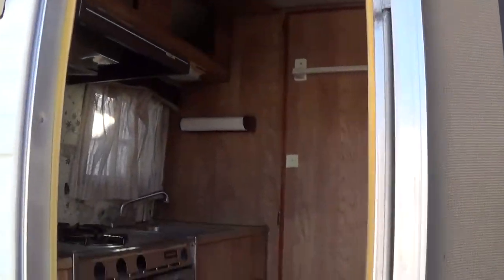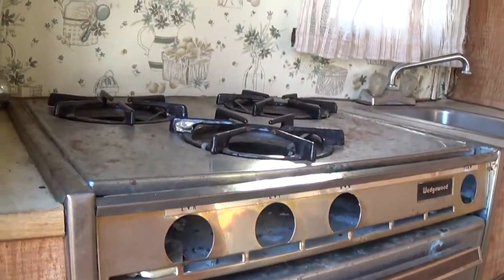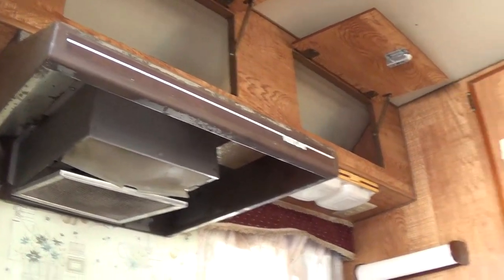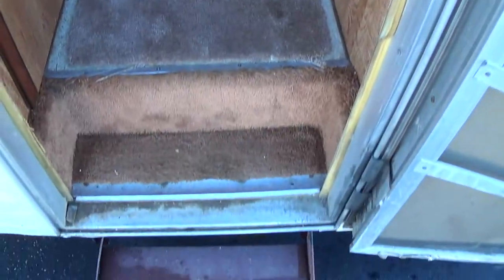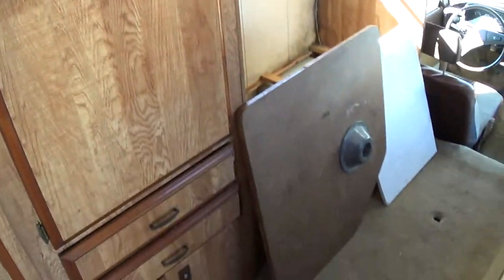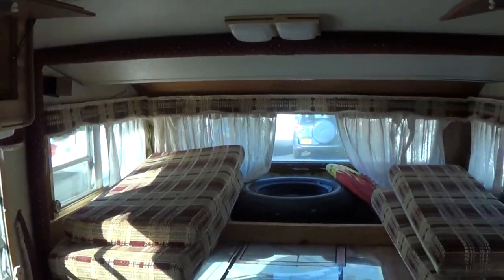The inside was somebody's project and they just lost interest, so the burners are out, but we have all those pieces. We're definitely going to redo the floor and probably paint the cabinets — you can just line that all out.